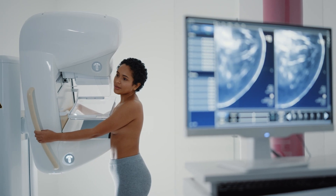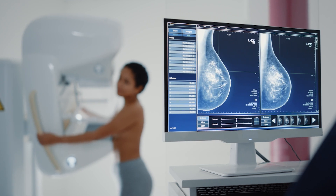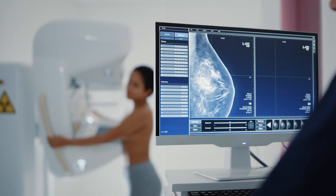An additional feature of the female platinum assessment is a mammogram that will be performed at 108 Harley Street. It is used to detect breast cancer among women over 40.